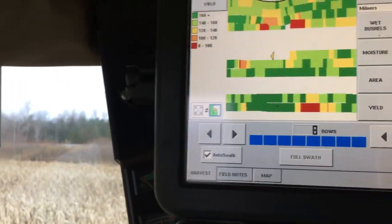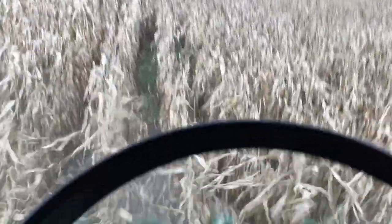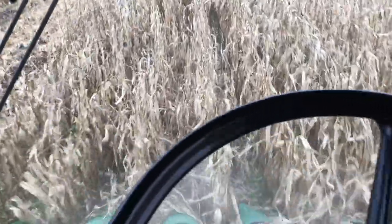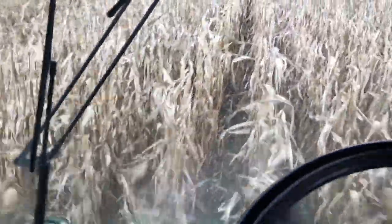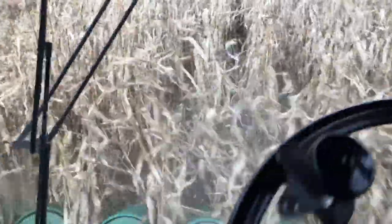This is one of those fields that if it's a wet spring, you're probably not going to get a good stand. But if it's a decent spring, you can get a good stand even if it dries up. Usually this bottom part ends up being pretty good — you can see there's some wet holes that just pull you in. We'll get it done.